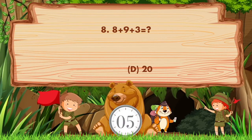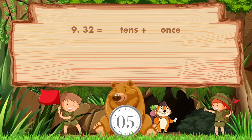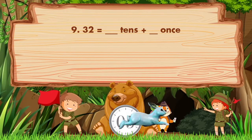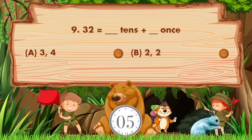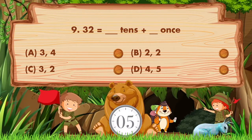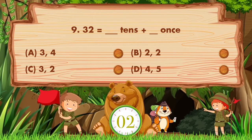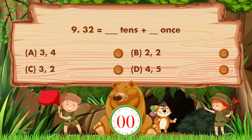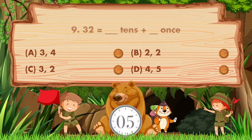The answer is option D, 20. 32 equals blank tens plus blank ones. Options: A: 3, 4; B: 2, 2; C: 3, 2; D: 4, 5. Sorry, we don't know the answer — if you know the answer, then like the video!